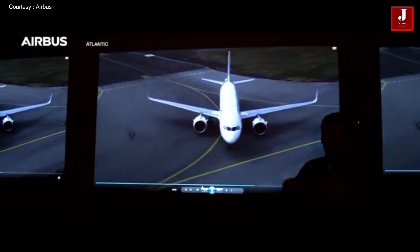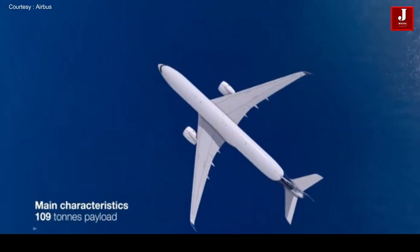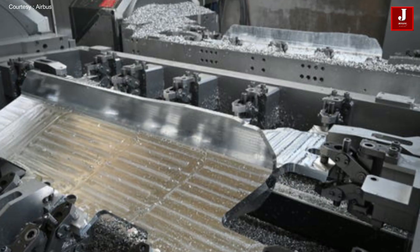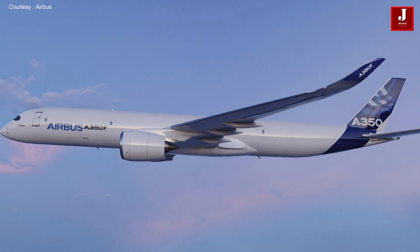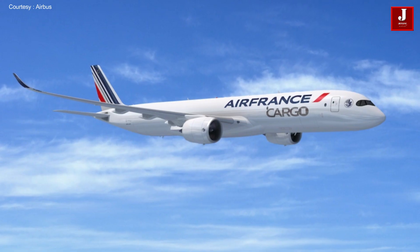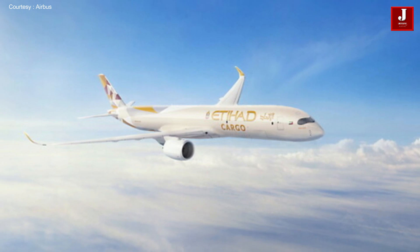When it enters service in 2025, the A350F will carry a payload of up to 109 tons over a range of 4,700 nautical miles. As a new member of the A350 family, this freighter variant benefits from state-of-the-art technologies, aerodynamics, and unrivaled operational flexibility and reliability. The A350F had received 35 orders: seven aircraft from Air Lease Corporation, seven from Singapore Airlines, four from Air France, two from Silk Way West Airlines, seven from Etihad Airways, and four from Martinair.